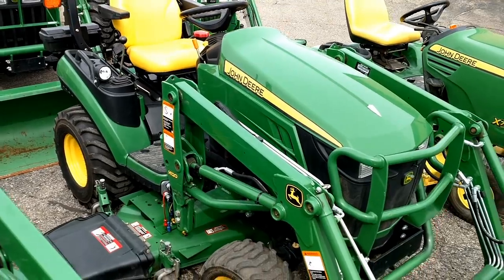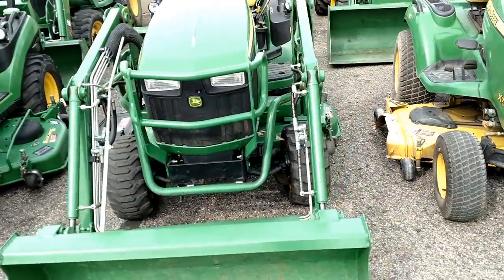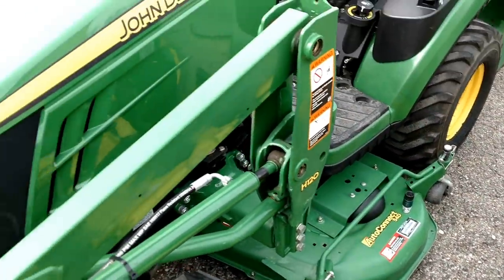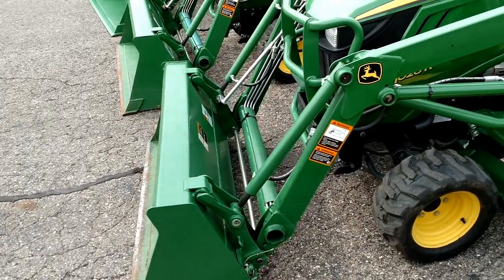This is a 2012 John Deere 1026R. About 650 hours on here. 54-inch auto connect mower deck. H120 quick park loader with a quick attach bucket as well.